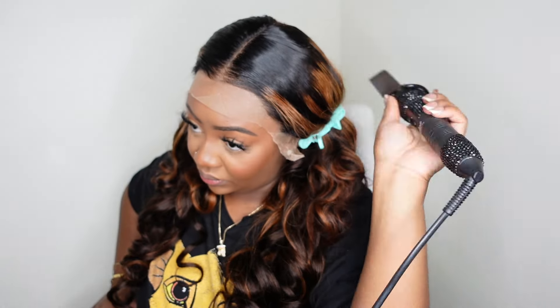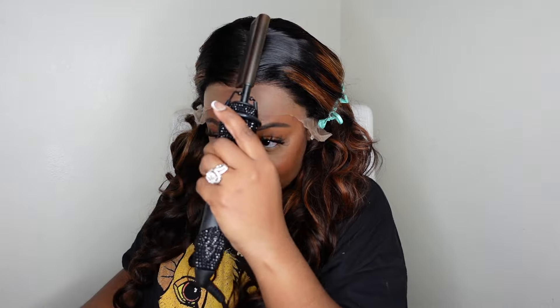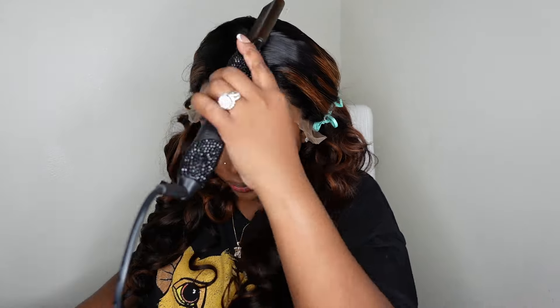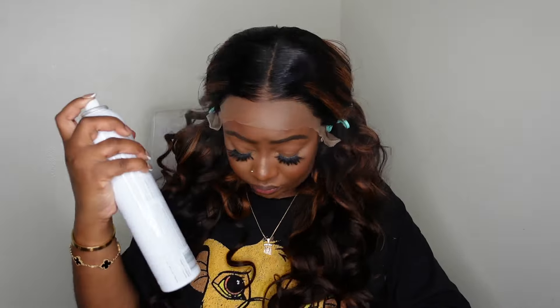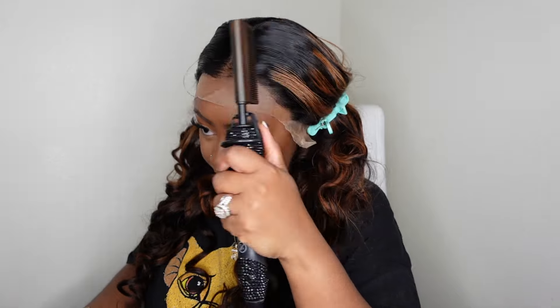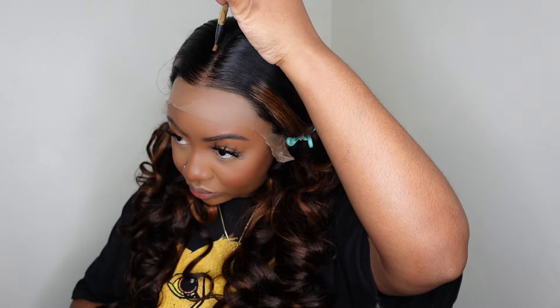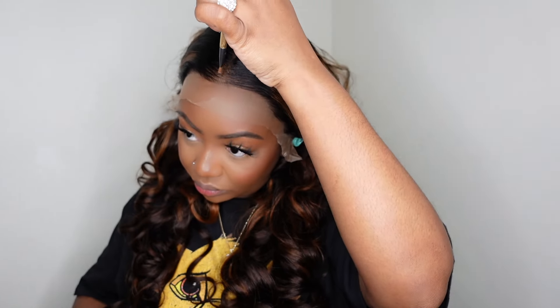This one takes heat very very well — it doesn't fry or anything like that, but you can always use a little bit of heat protectant for extra security. As you can see, this one is smoothing out really nicely. Because this is a fuller wig with the curtain bangs and I really want it to be super flat and sleek around the hairline and parting, I did go ahead and add a little bit of Sebastian Shapers and went around with the electric hot comb one more time.